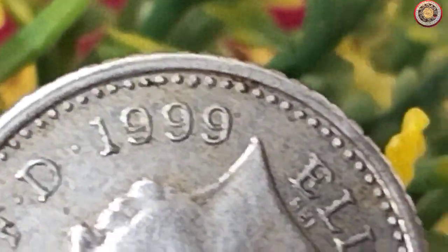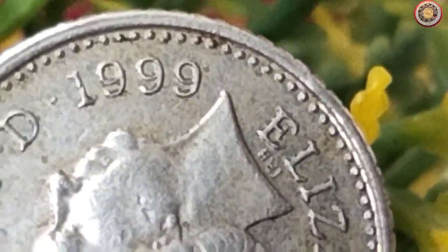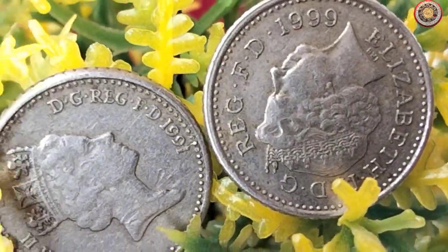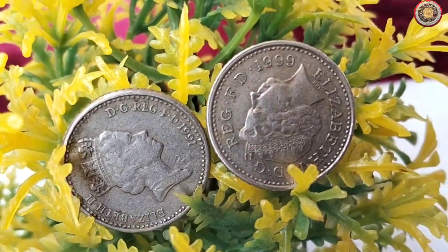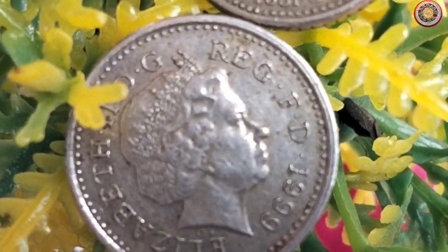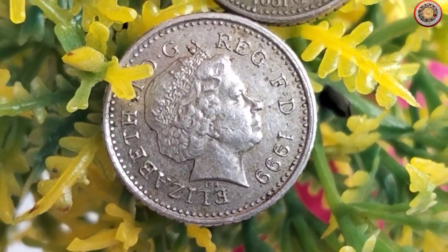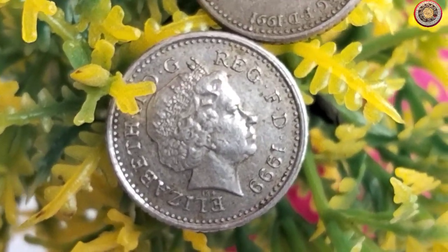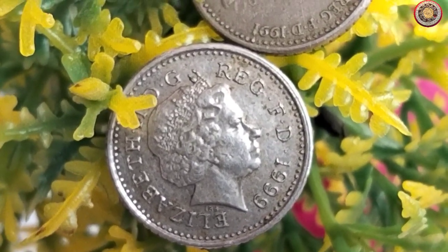Now, let's measure the diameter of this coin to understand its physical attributes. According to official specifications, the 1991 to 1999 five pence coin has a diameter of 18 millimeters. It's worth noting that the size remained consistent during this period, regardless of the year of minting.